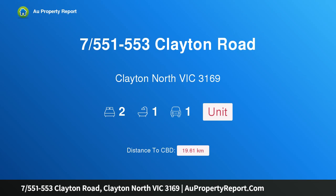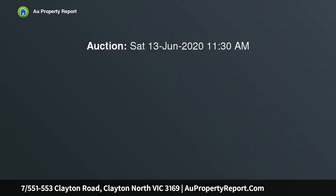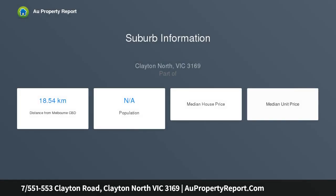I am glad to introduce property 7551-553 Clayton Road, Clayton North, Victoria 3169 — oversized unit, priced to sell. Tucked away at the rear of a quiet block, this inviting two-bedroom unit with heaters in each room is an ideal start, whether you are a first home buyer, investor adding to your portfolio, or a downsizer looking for a bright property.